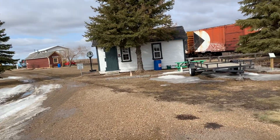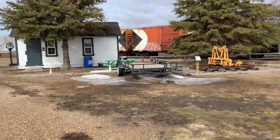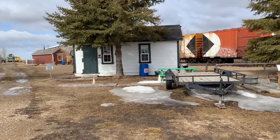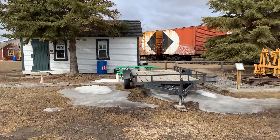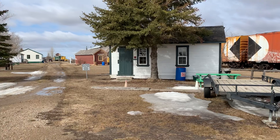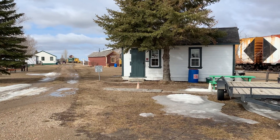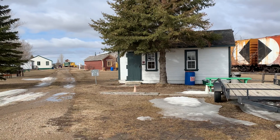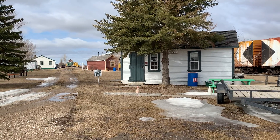Good morning from the Saskatchewan Railway Museum. My name is Bill. I'll be your conductor for the day and I'm going to show you around the museum. We're closed right now because of the virus, but we hope to open soon and have people come back out as soon as that is possible. I'm going to take you through the museum as a walk-through from start to finish.